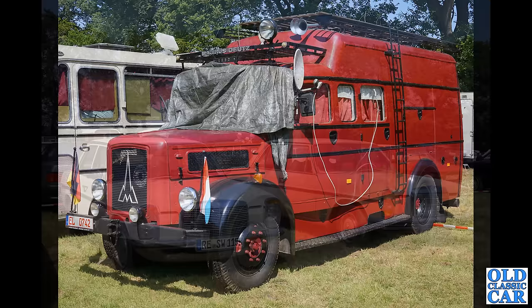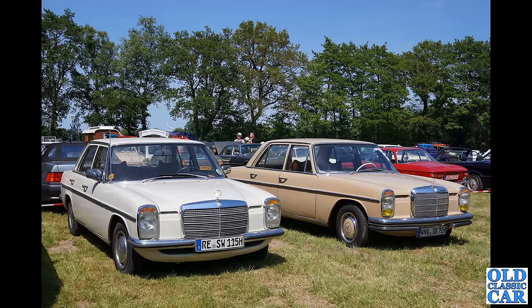A couple of classic Mercs here from the late 1960s or early 1970s — I think these are the W114 and W115 series cars. Really really sturdy, well put together cars, not overly flashy by any means but very good quality.